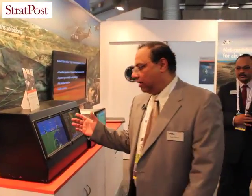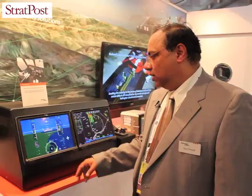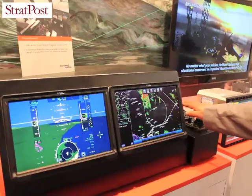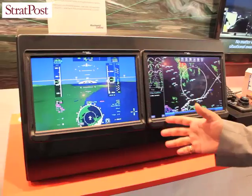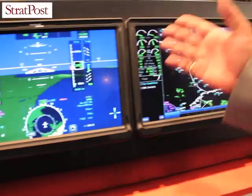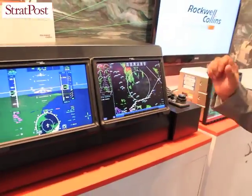I now take you to the avionics area — our flagship product, ProLine Fusion. We have taken the display to the next level by introducing touch technology. You can now get the good features not only in switch mode and bezel switches, but also in touch mode where you can choose your options based on the touch screen. This is truly a next-generation product which we have brought to India.